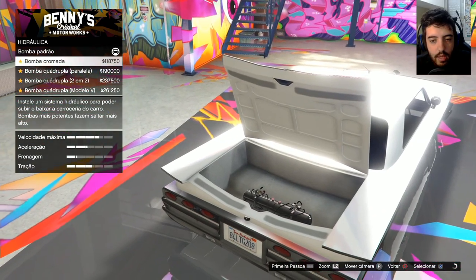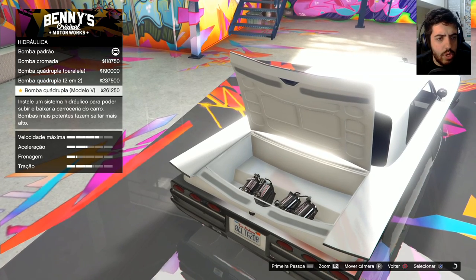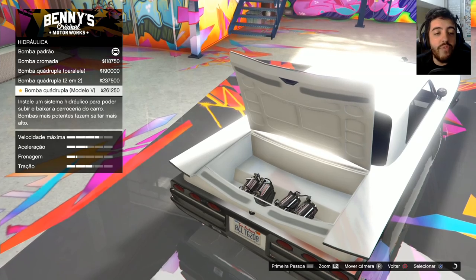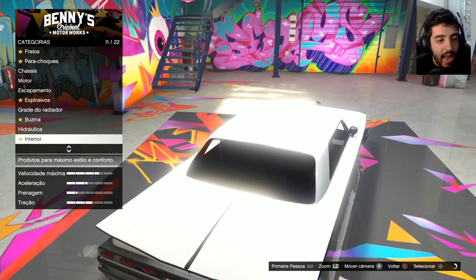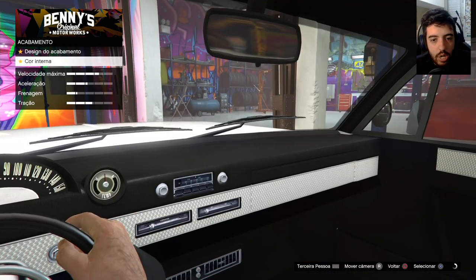Hidráulica. Aqui é a bomba de hidráulica do carro — poder subir e baixar a carroceria do carro. Bombas mais potentes fazem o carro saltar mais alto. 261 mil. Caralho! A Rockstar perdeu a noção no preço, na moral. Interior. A gente tem como fazer o design do acabamento interior.